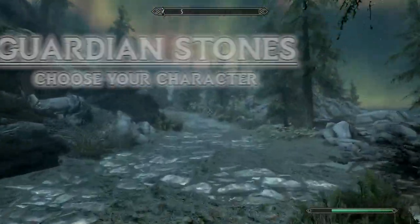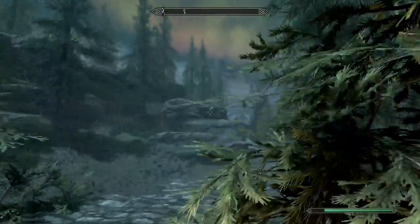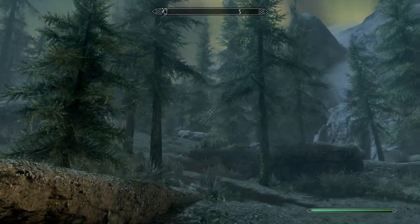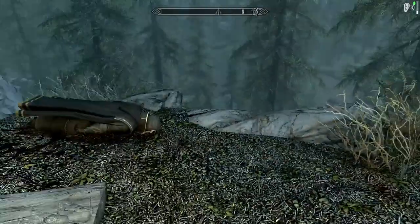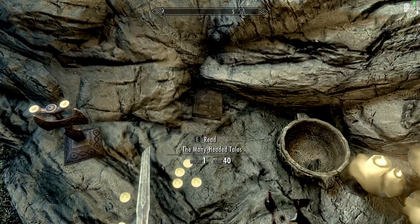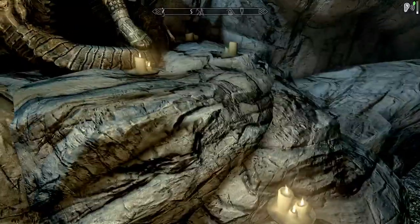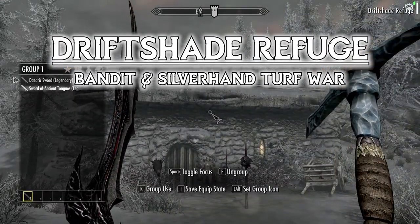Our next step has us going to the Guardian Stones. We are making our way toward the Shrine of Talos, which is in this general direction. Here it is — I basically just went right past it. Got some worshipers, some dead Thalmor, but what we're looking for is this book — yes, The Many-Headed Talos. We need that for the museum.